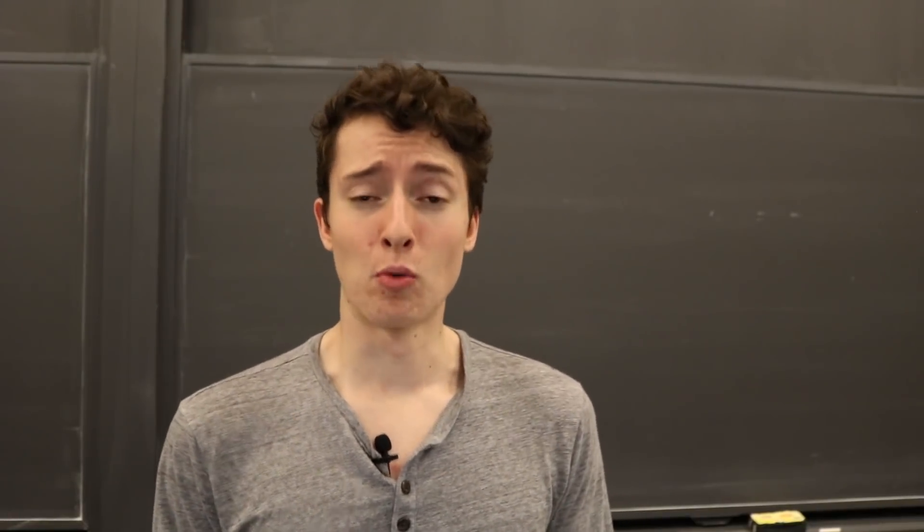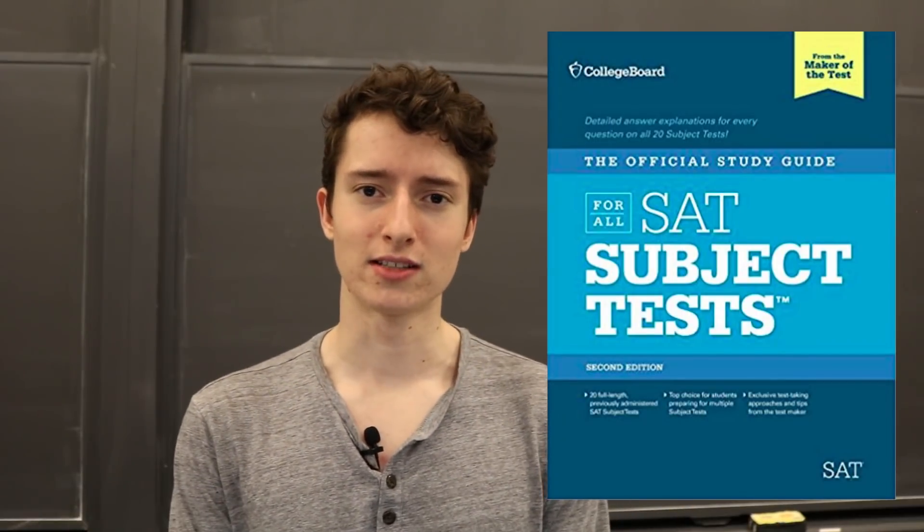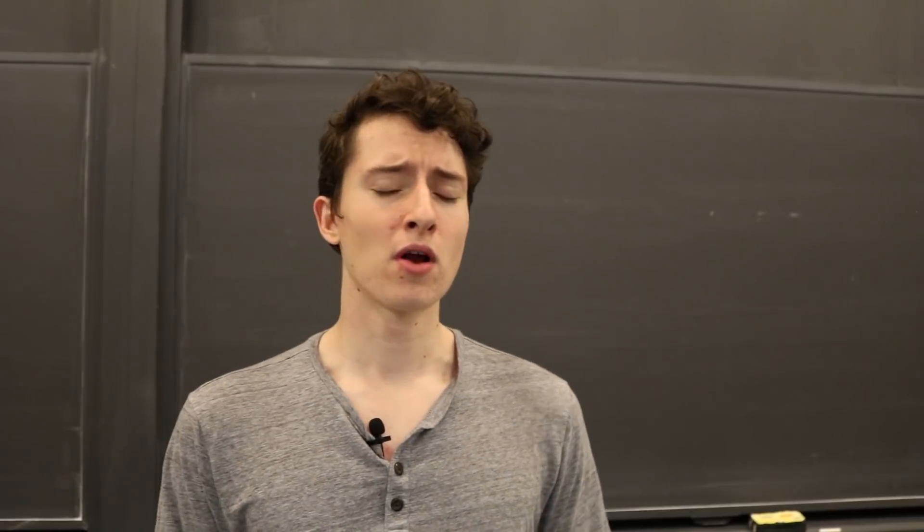If you're enjoying this video and excited about getting that 800 on your SAT Math 2 Subject Test, please give it a like, comment your thoughts, and subscribe to my channel. If you want even more SAT Math 2 practice tests, check out the College Board's complete SAT Subject Test book — link in the description — which has about two practice tests per exam. I found that taking it the day before the real test really eased my nerves, because the Barron's tests are much more difficult than the actual test, so getting an 800 on that last practice test really helped.